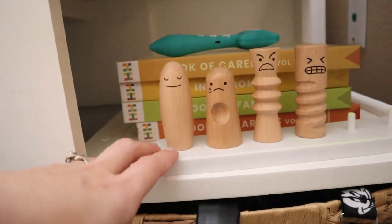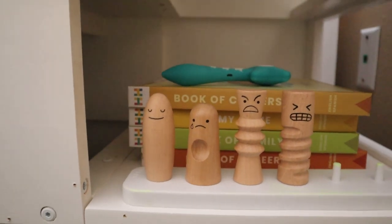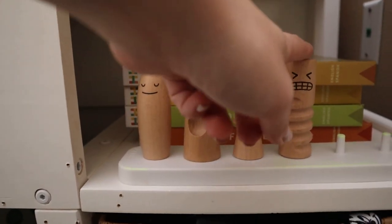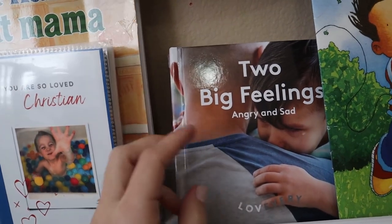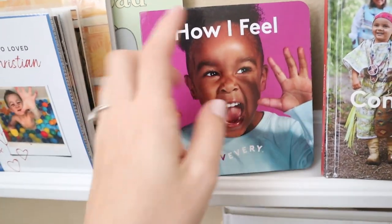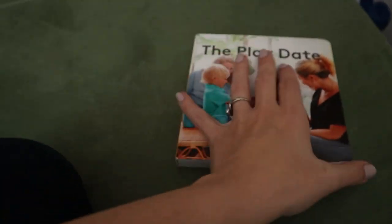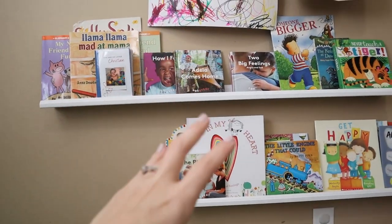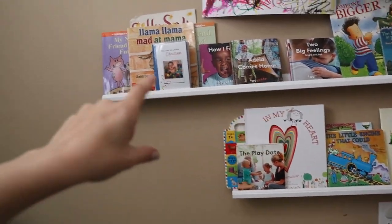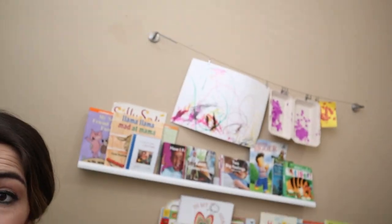I will never be able to say enough good things about how Lovevery supports emotional intelligence. We have two of our friends out in play right now — they're so well used in our house. I love having the emotions peg dolls in here. We also have books up on our bookshelf: Two Big Feelings, How I Feel, and The Play Date by Lovevery, which talks a lot about those big feelings too. We also have a mix of fun books and social-emotional books, like All Feelings Are Okay — really just normalizing big feelings with our kids.